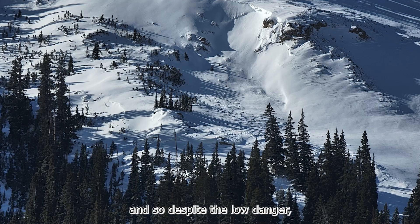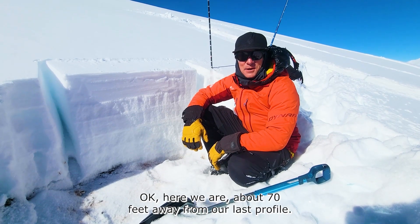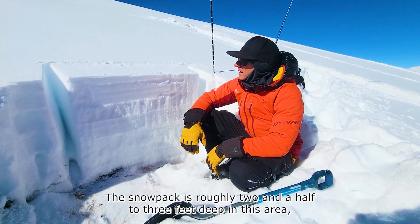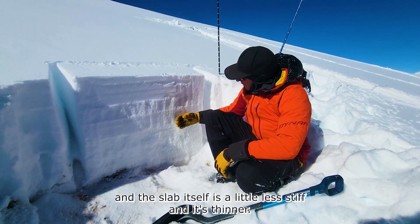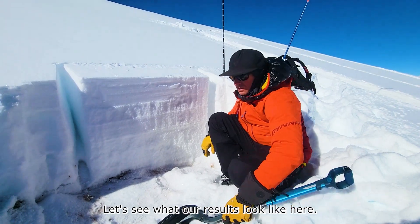So despite the low danger, stay heads up in steep shady terrain. Here we are about 70 feet away from our last profile. The snowpack is roughly two and a half to three feet deep in this area, and the slab itself is a little less stiff and it's thinner. Let's see what our results look like here.